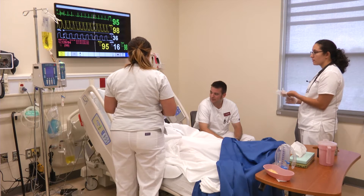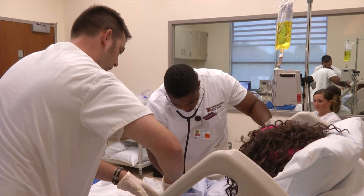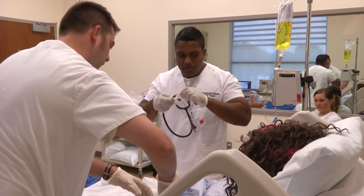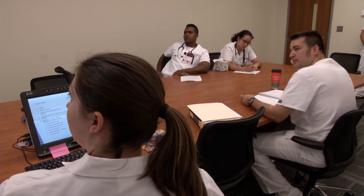Through the Military to RN Program, military medics and corpsmen enter the nursing program with advanced standing and have a clear pathway toward an associate degree in nursing. The accelerated program is great because it allows us as military medics to take all that experience and knowledge and move to a position where we can actually use it. In the program's transition course, students learn alongside paramedics, who also have their own pathway to an associate degree in nursing.